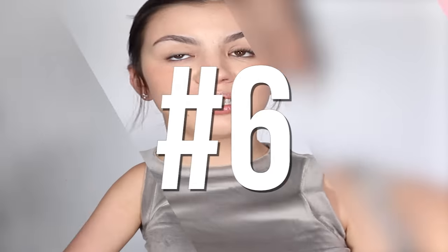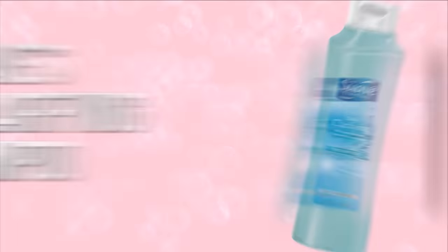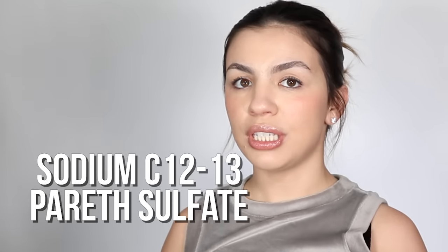Number six is definitely going to be controversial. This is Suave's Daily Clarifying Shampoo. I know anytime I mention a clarifying shampoo or sulfates, people become afraid — but have no fear, sulfates are not always bad. This is replacing my Neutrogena Anti-Residue Shampoo, which they discontinued for some odd reason. The main ingredient is Sodium C12-13 Pareth Sulfate — it will remove any and all buildup. It is a simple shampoo, super inexpensive, and there are no frills here.